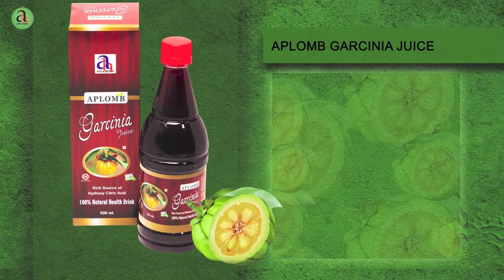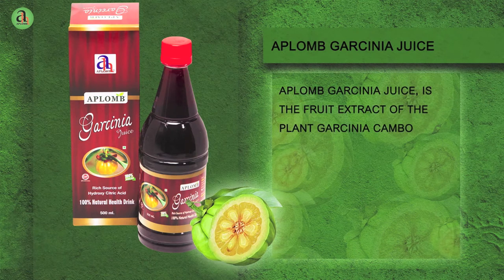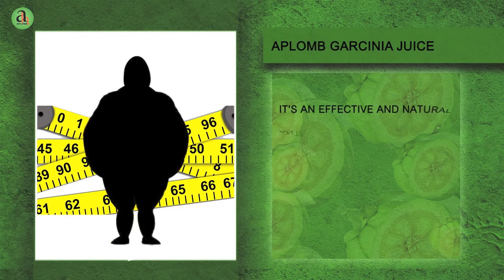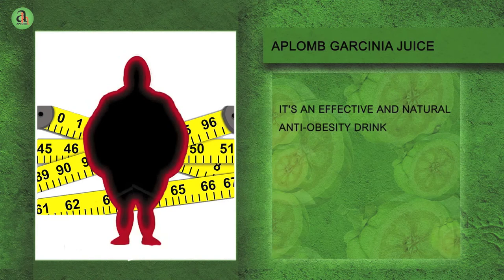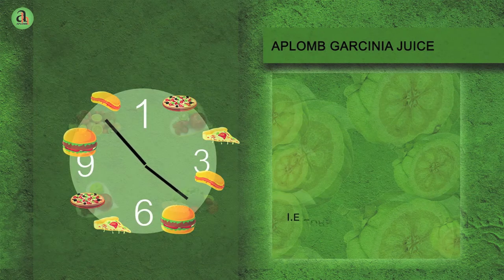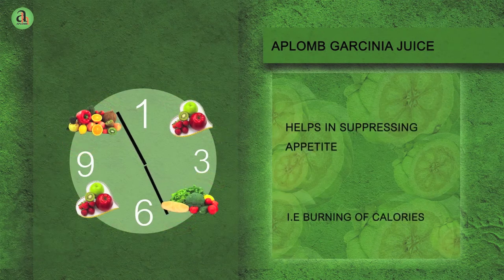Aplomb Garcinia Juice is the fruit extract of the plant Garcinia cambogia, which is a rich source of alpha hydroxy citric acid. It is an effective and natural anti-obesity drink. It works by helping in suppressing appetite and enhancing the thermogenesis process, which is the burning of calories to liberate energy.